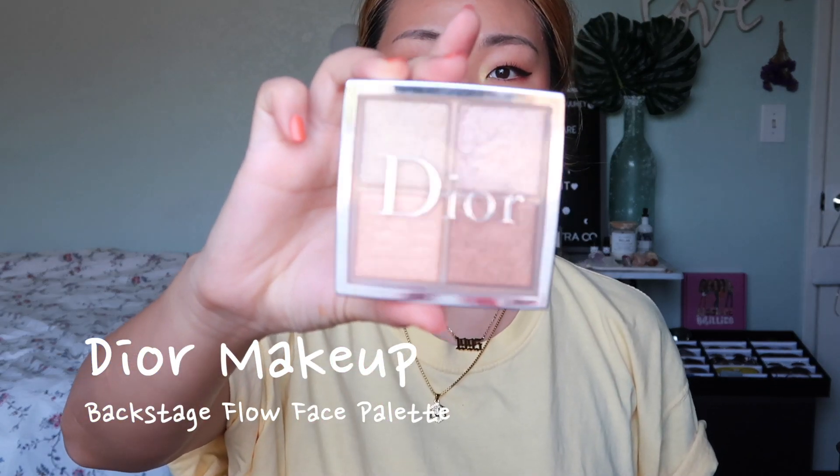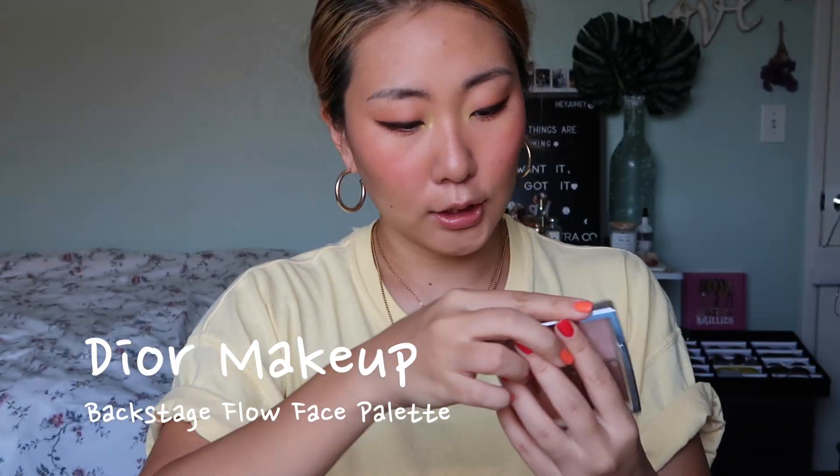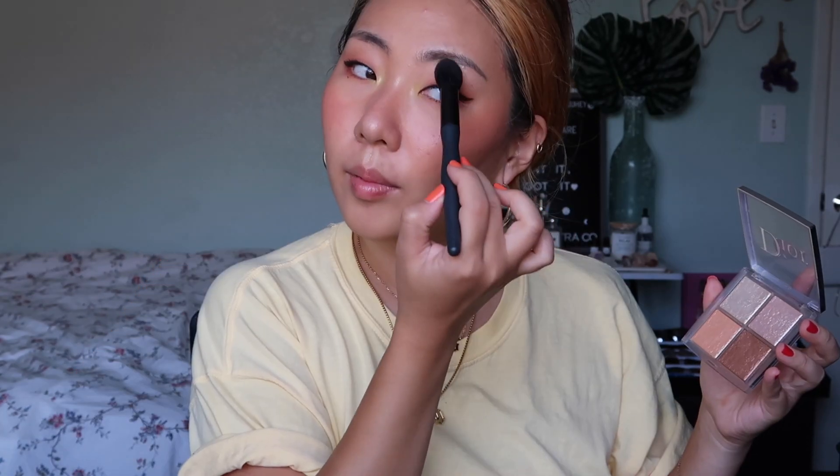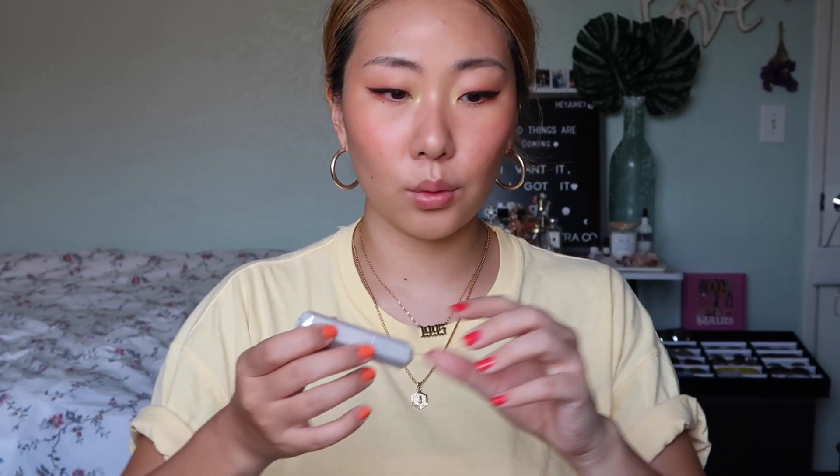It smells amazing! For my highlighter, I'll be using my Dior Backstage Glow palette — the shade I'll be using today is Glitter Strobe Pink. I'm applying it on my nose, eyebrow arches, and with what's left just on the high points of my face. The glow is real!